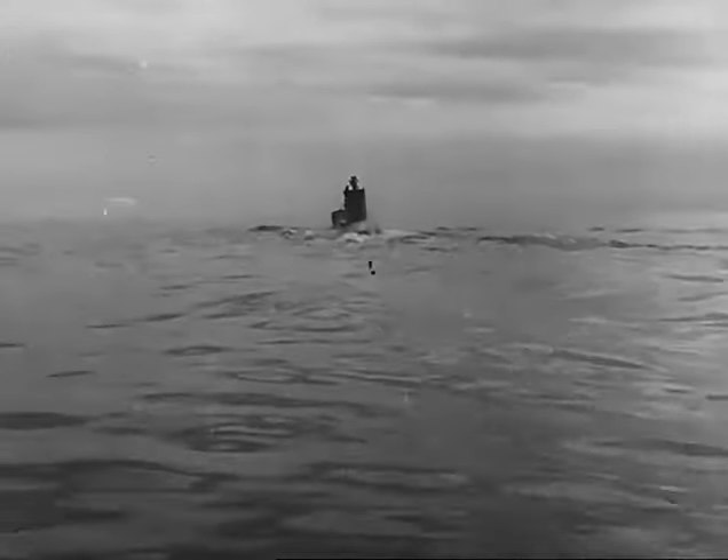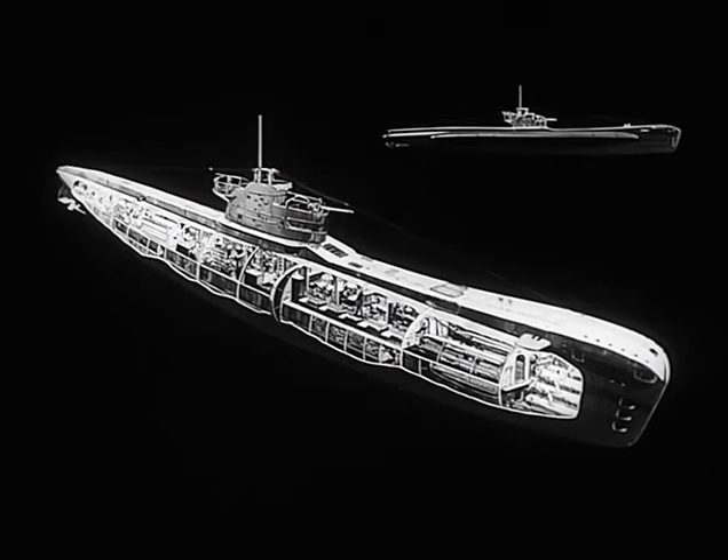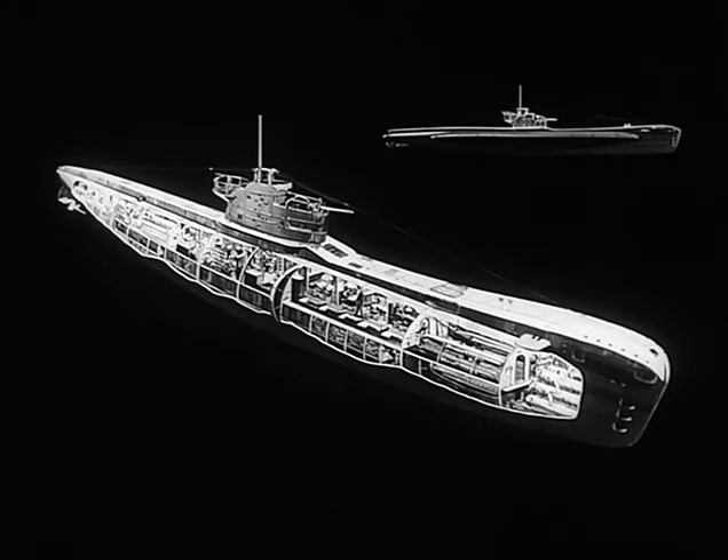Submarine on patrol. Most of us have a rough idea of what a submarine looks like, but we may have only a hazy idea of her job and how she's constructed. Her job is to seek out and hit the enemy, approaching unobserved beneath the surface of the sea, and her main weapons are torpedoes.